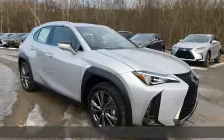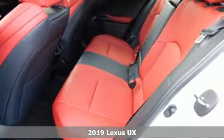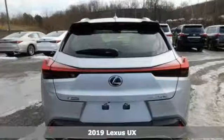It's a new 2019 Lexus UX. Lexus, performance in every detail. It comes nicely equipped with features you'll love.